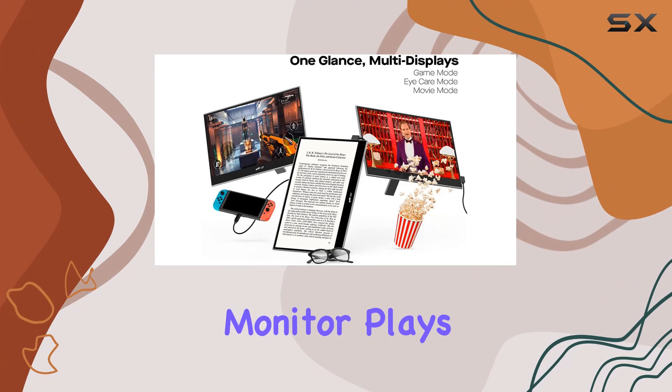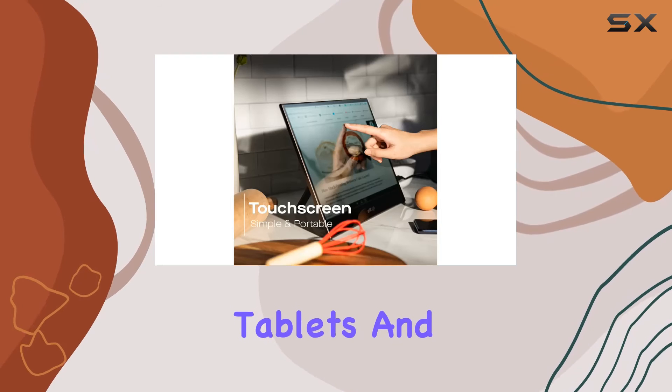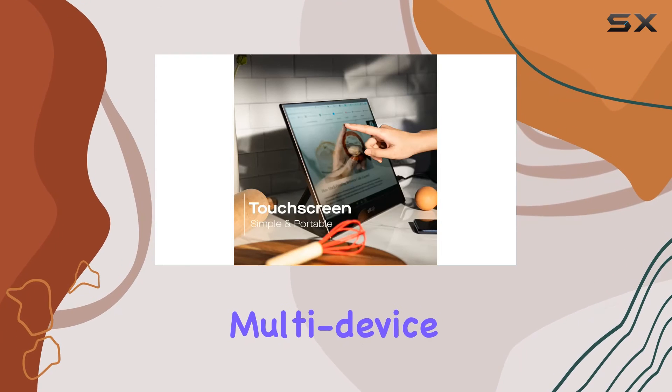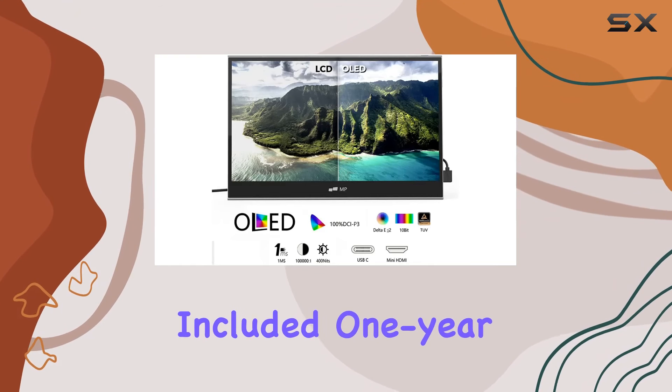This OLED monitor plays nice with Windows, Mac, Xbox, Switch, cameras, PCs, tablets, and more. It's a multi-device powerhouse, and you can shop with confidence thanks to the included 1-year warranty.